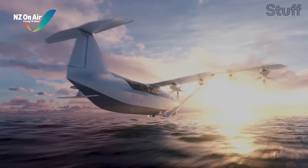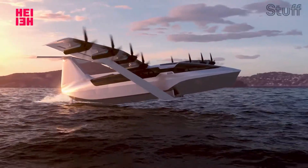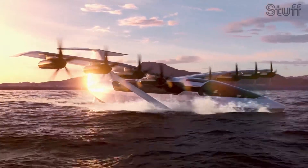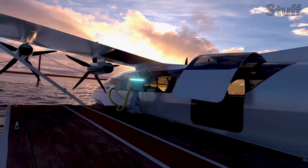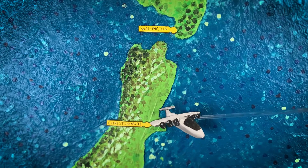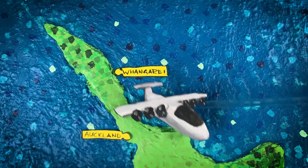New Zealand company Oceanfly is spending $700 million on 25 electric sea gliders. These machines fly at a low altitude at speeds of 300 kilometres an hour. We can expect to use this service from 2025, competing with airlines and ferries. They reckon it's gonna be cheap — Wellington to Christchurch in one hour from $60 per seat, and Auckland to Whangarei in 30 minutes at $30 a seat.